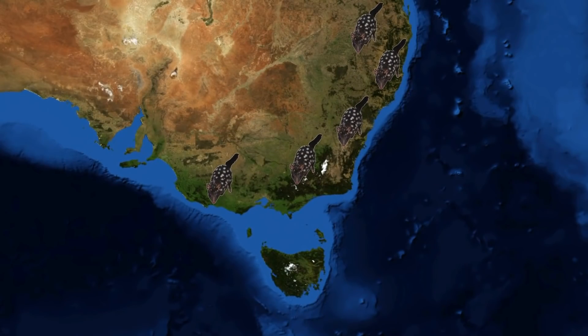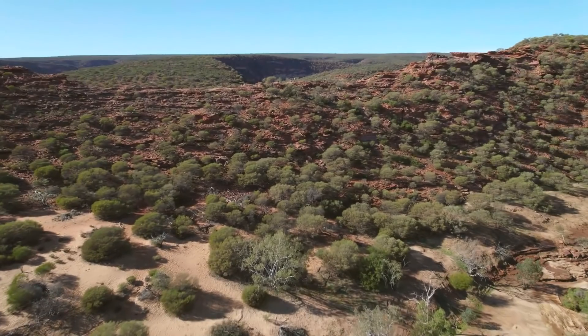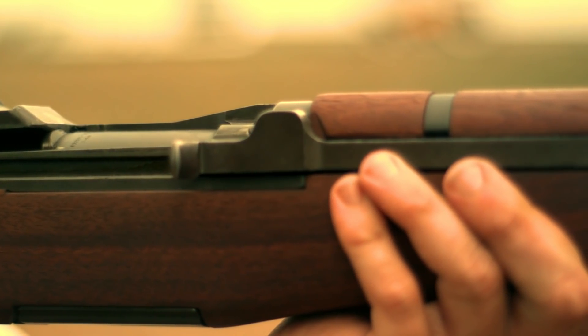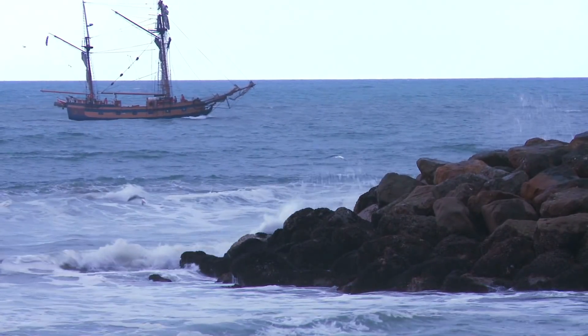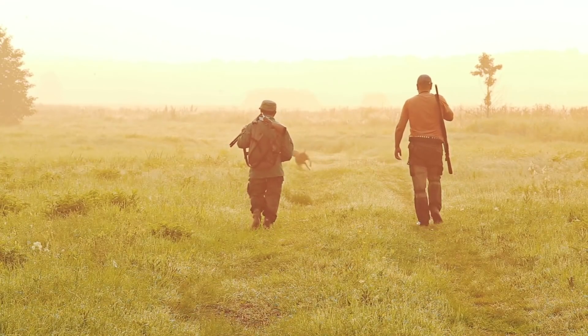The eastern quoll was once found across much of southeastern Australia, and was part of the landscape for millions of years. However this all came to an end in 1963, when the last eastern quoll was thought to be shot on the Australian mainland. Their numbers had been in decline decades before this, and the reason is pretty much all down to the European settlers. The settlers brought with them feral cats, foxes and dogs, and also hunted and trapped these quolls.